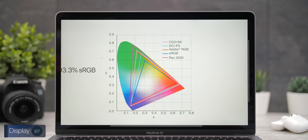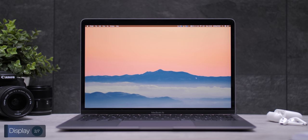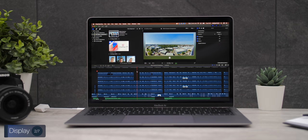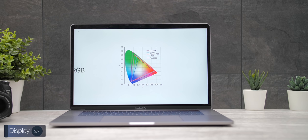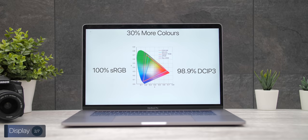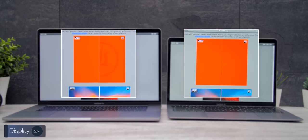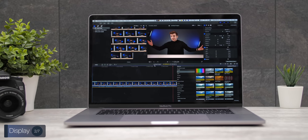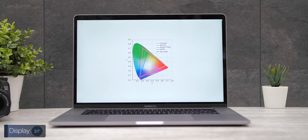Color-wise, we have 93.3% sRGB coverage and 70.8% DCI-P3 coverage, which is actually very good for a laptop. However, if you're into video editing or photo editing and need a more color-accurate display, you should get the MacBook Pro instead. MacBook Pros have 100% sRGB coverage and 98.9% DCI-P3 coverage, meaning they can display about 30% more colors than the MacBook Air. You can definitely do casual photo or video editing on the Air, but if that's your daily job, I'd look at a MacBook Pro.